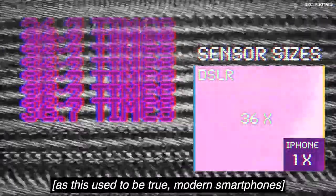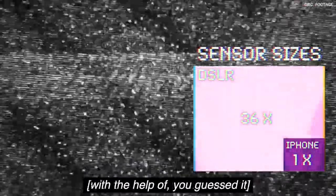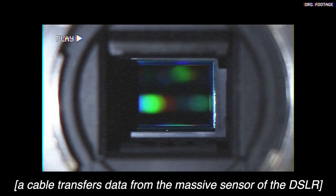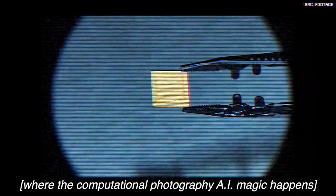As this used to be true, modern smartphones now compete on an even playing field with DSLRs with the help of computational photography. It's about time to introduce computational photography to DSLRs, and this is how it would work: a cable transfers data from the massive sensor of the DSLR to the image processor of the smartphone, where the computational photography AI magic happens.